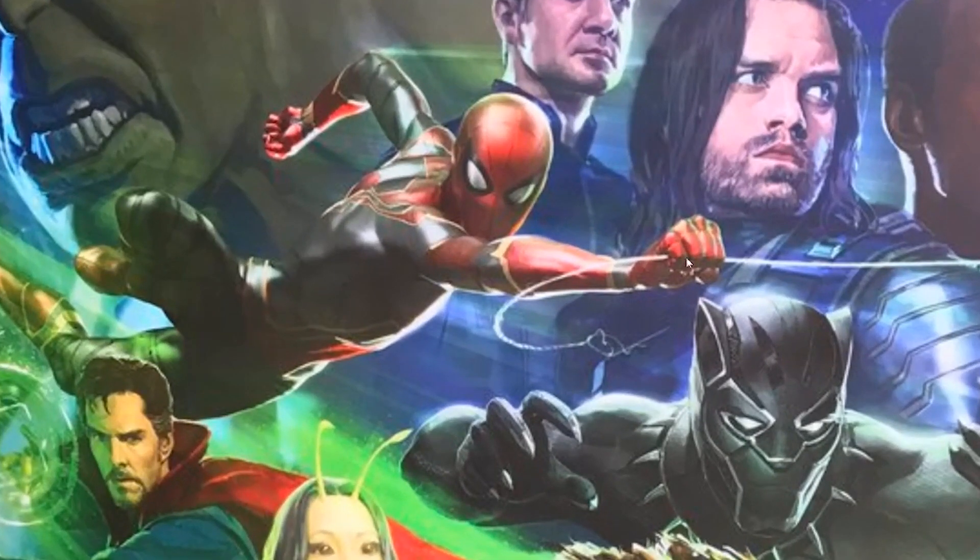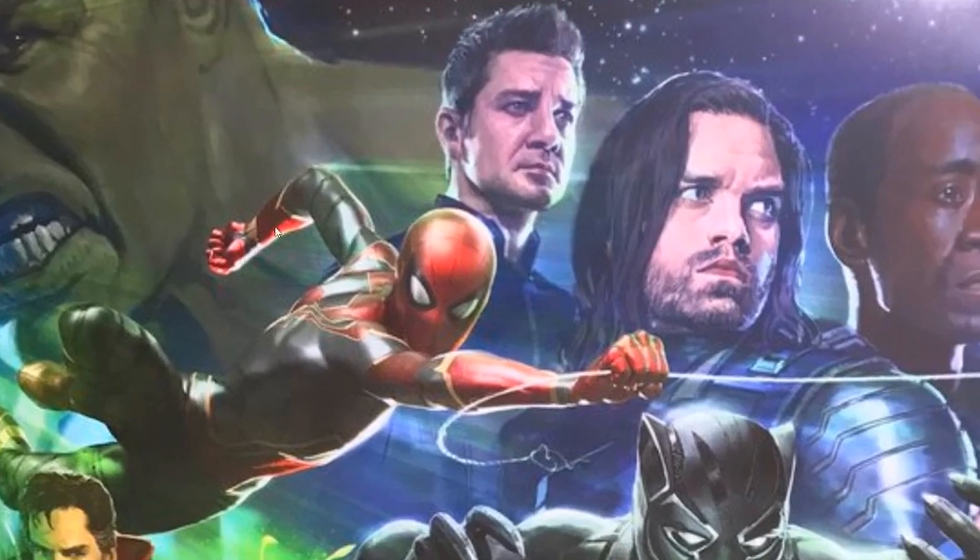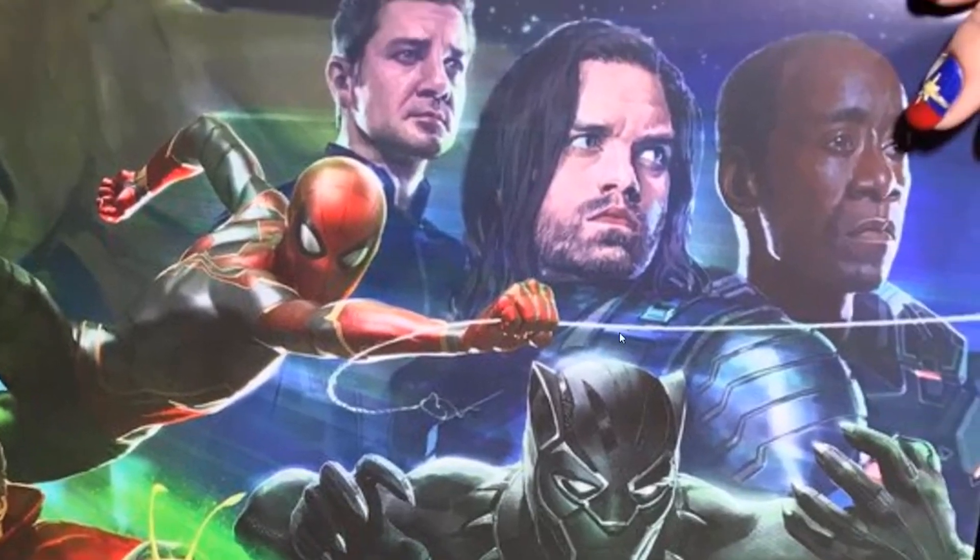We also get a really nice look at Spider-Man, and this is kind of confirming that he will be wearing the Iron Spider suit that was teased to us — spoiler alert if you haven't seen Homecoming yet. This is confirming that we will see this new suit in Avengers: Infinity War.